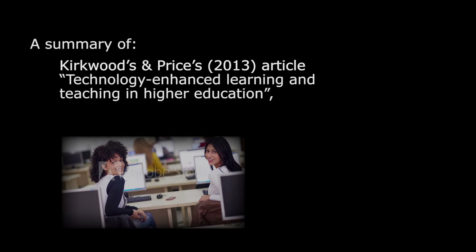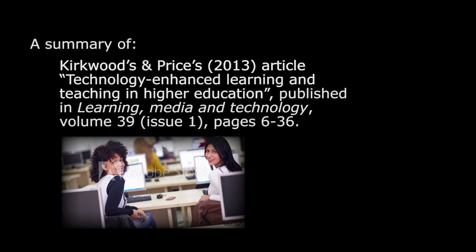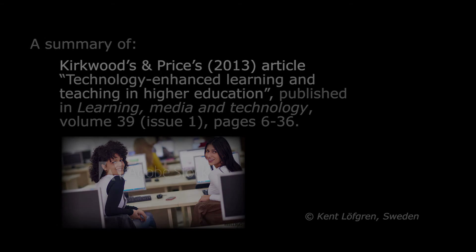Hello, this is a brief summary of an article written by Kirkwood and Price from 2013, entitled Technology Enhanced Learning and Teaching in Higher Education. It was published in the journal Learning, Media and Technology, Volume 39, Issue 1. My name is Kent.